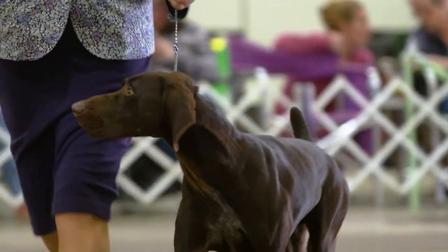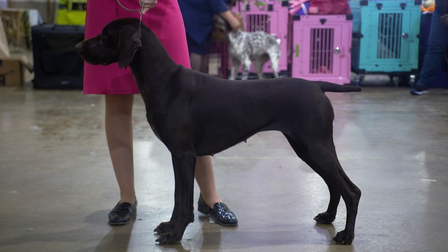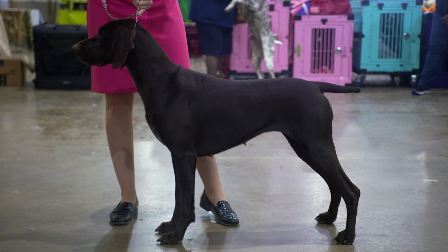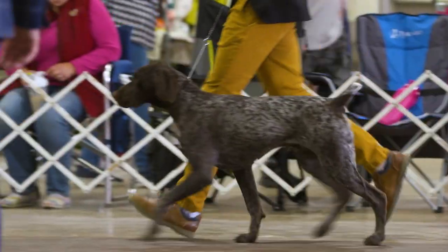Their bodies have a relatively short back, but they stand over plenty of ground. The neck is a proper length to permit the jaws to reach game. The chest gives the impression of depth rather than breadth. Their smooth, lithe gait is essential.